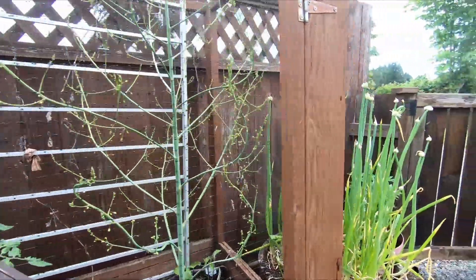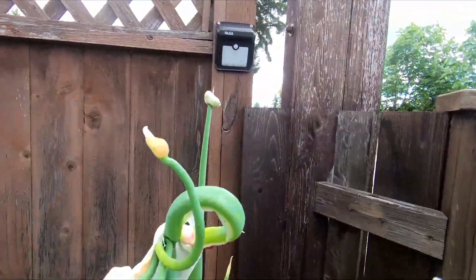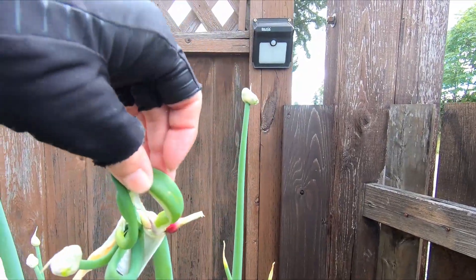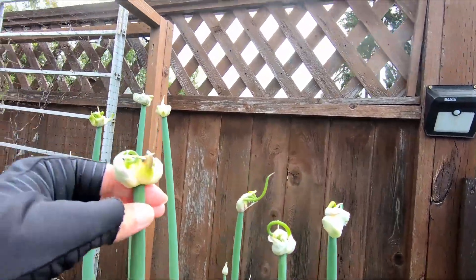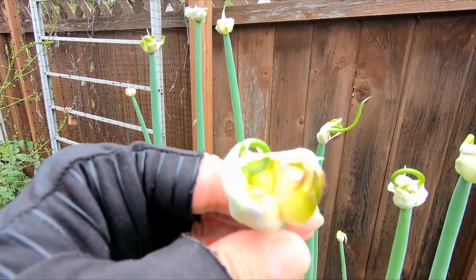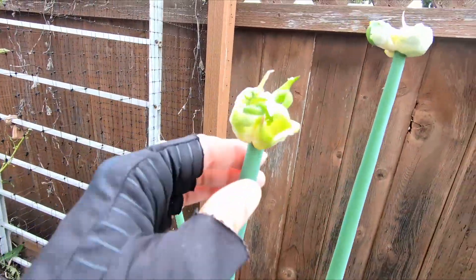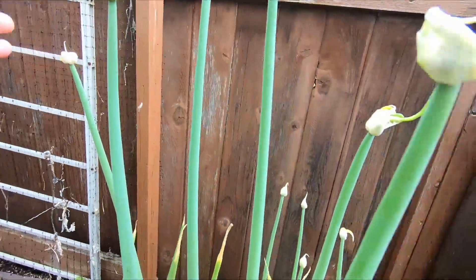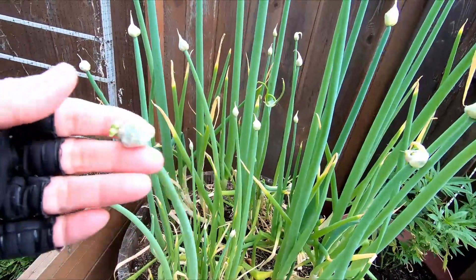And then we've got our little walking onions — look, they're putting out new onions here. So pretty soon I'll be able to pull these out and have fresh onions to plant. Look at how cute those are. They're all over doing this, and then I guess I harvest the rest of them and replant new ones.